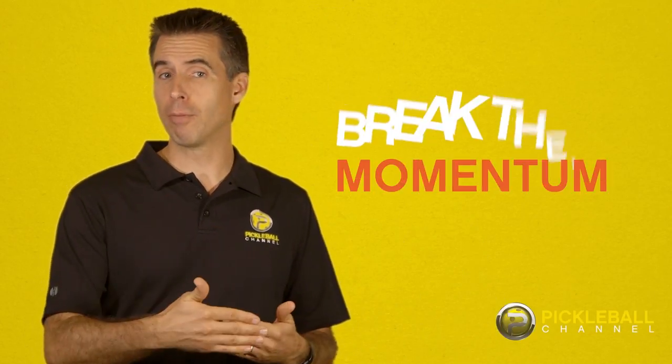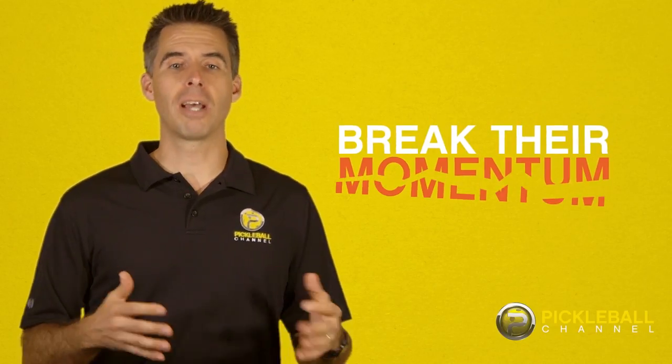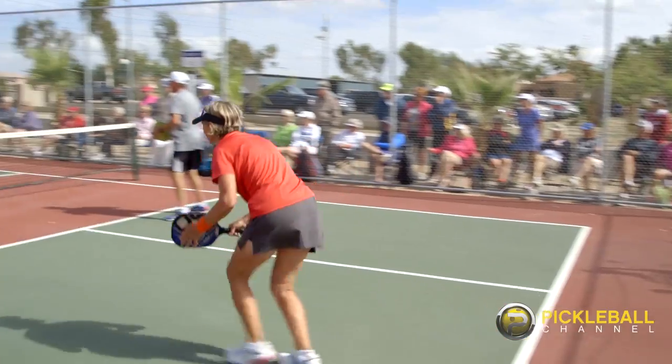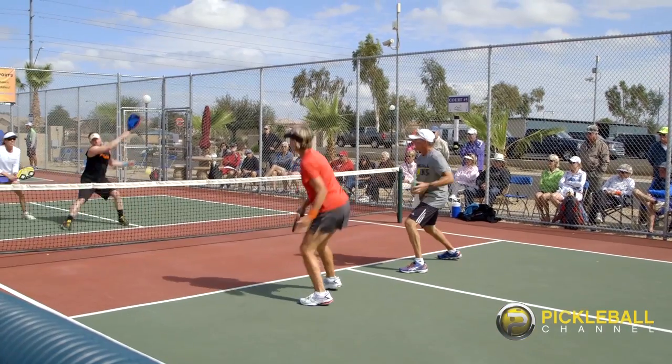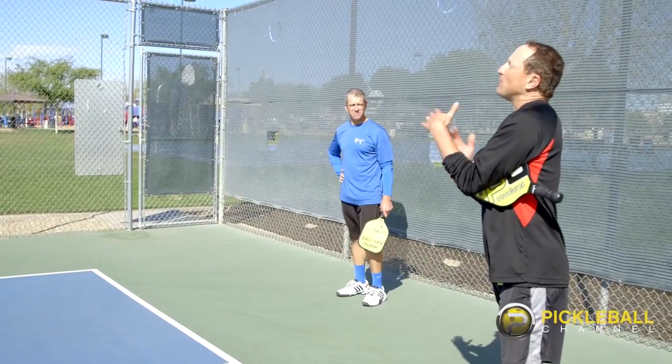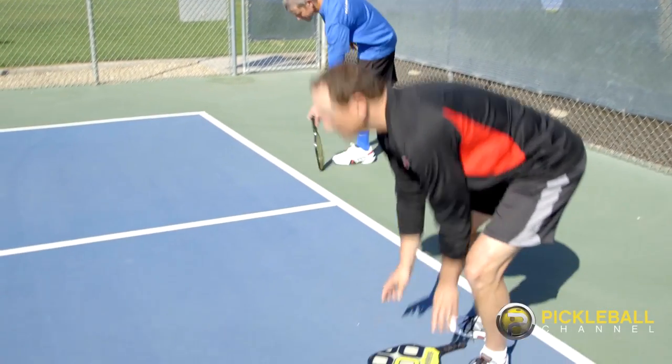If your opponent gets a quick run of multiple points in a row and starts taking a big lead, that's a good time to take a timeout. It could break their momentum and give you a chance to come back. Likewise, if you are leading and about to win and your opponent is suddenly catching up to you, take a timeout. It could give you the chance to maintain control and win the game. It's been observed by some top players that the team that calls a timeout often gains the next point or wins the rally.